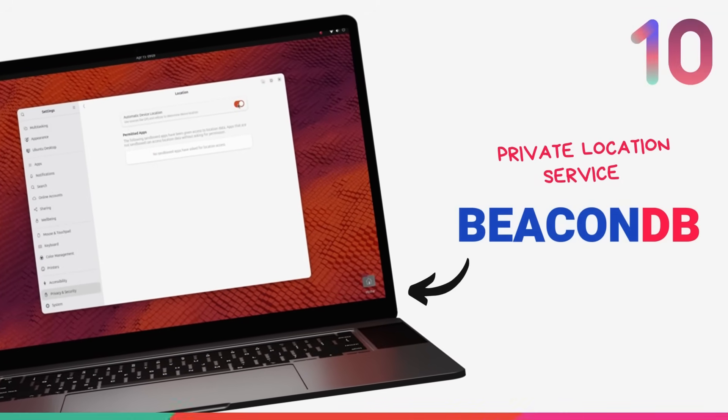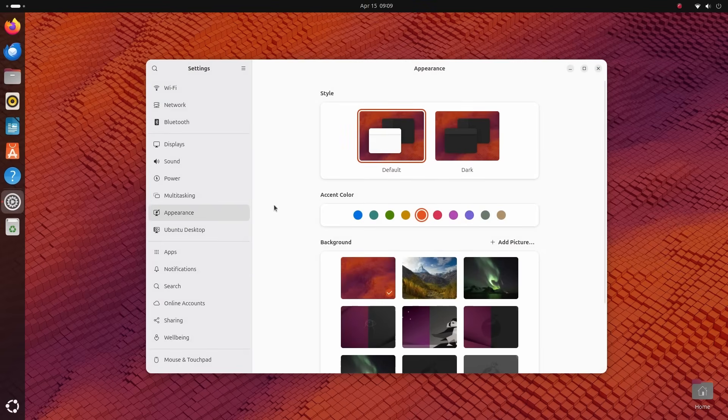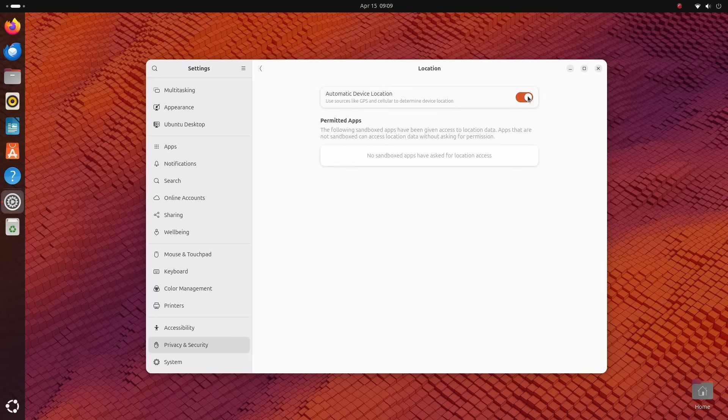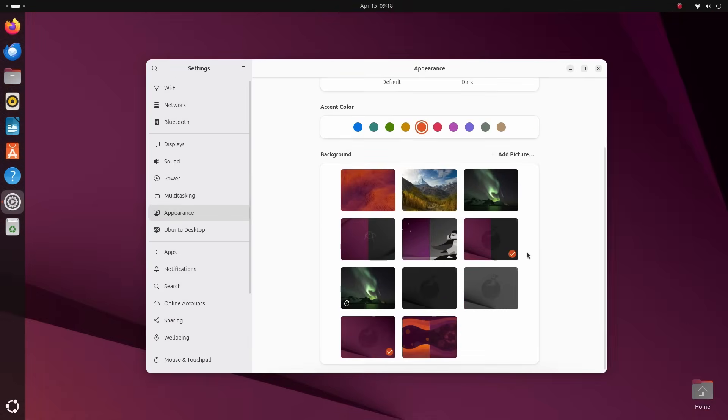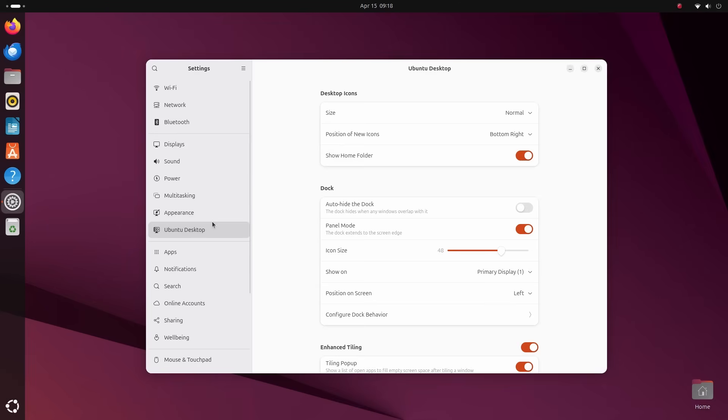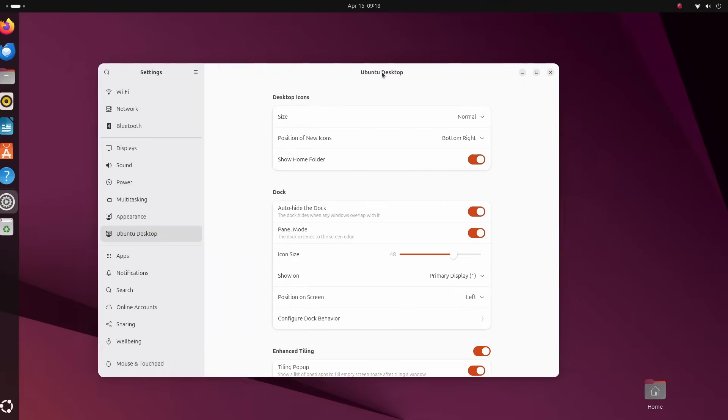Ubuntu 25.04 introduces BeaconDB as the new backend for location services, replacing the now-retired Mozilla Location Service. BeaconDB is an open-source, privacy-focused geolocation service that estimates your location using Wi-Fi access points, cell tower data, and as a last resort, IP addresses. Accuracy isn't always going to be spot-on, especially in remote areas, but for daily use it gets the job done. Things like Night Light, automatic timezone updates, and local weather will all be powered by BeaconDB now. BeaconDB obfuscates collected data, and it's collected only if you explicitly opt in.